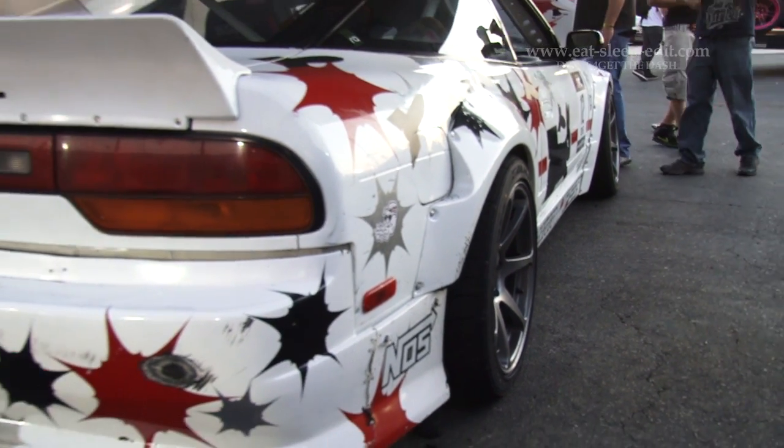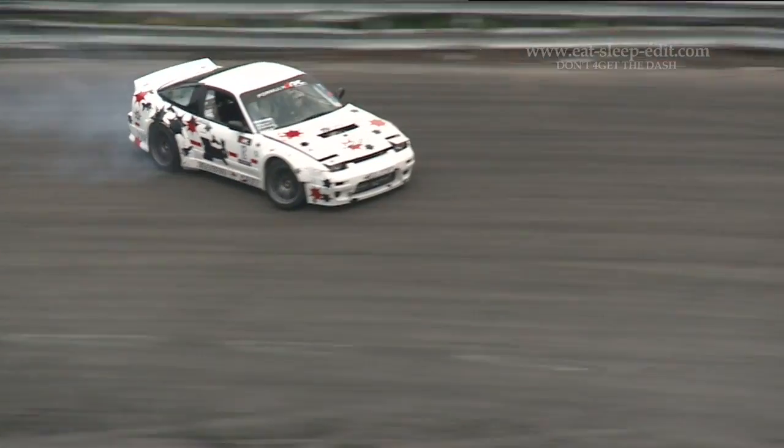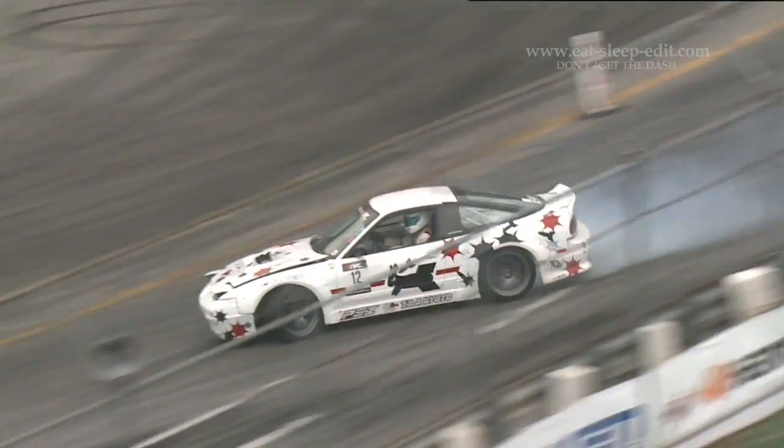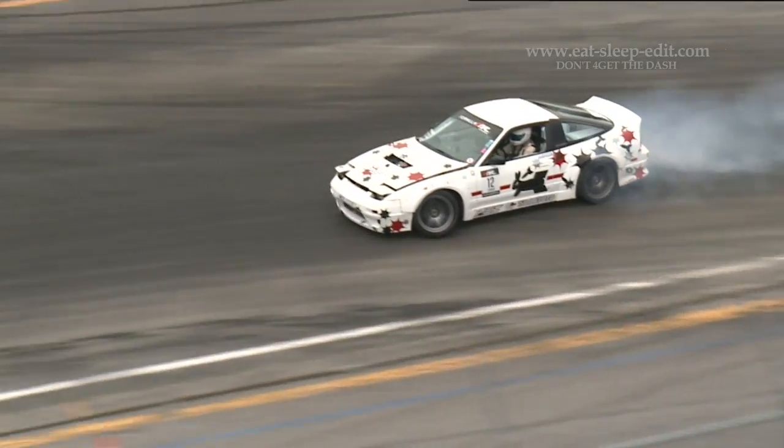My favorite part of it is the overfenders because they're just so aggressive. They make it really look like a race car. The molded style is nice, but it's just plain wide body, whereas this is just aggressive and out there — mean looking. It's definitely what we want to go with.